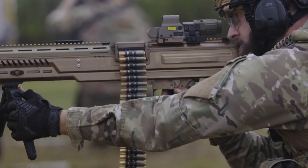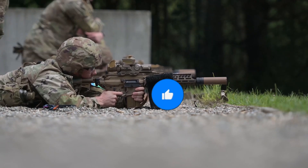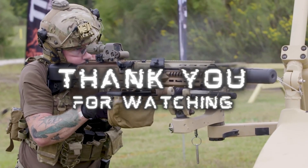How do you see this new United States Army's latest technology? Let us know your thoughts in the comment section. Don't forget to like, share, and subscribe to our channel for more captivating content. Thank you for watching, and we'll see you next time!